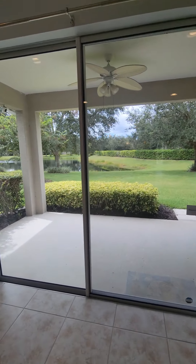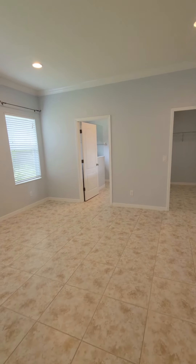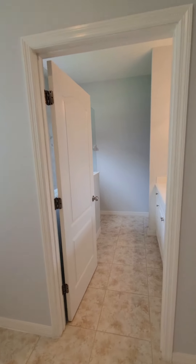Walk back here — nice lanai — and then if we look over here, we're going to go into the master bedroom. It's a large room with a nice master bath.